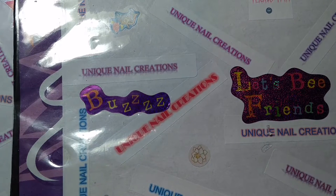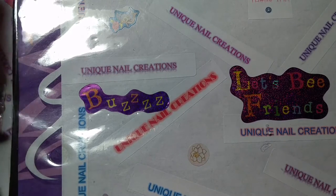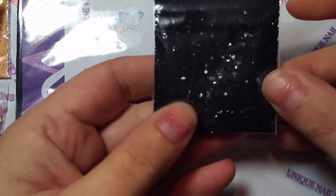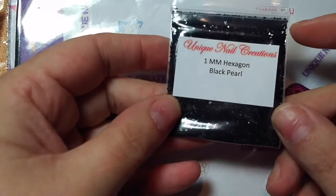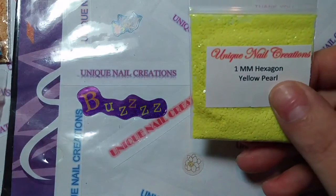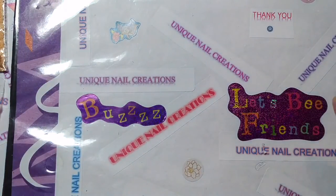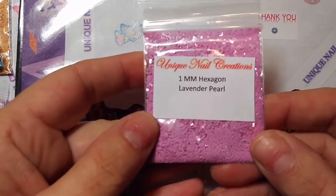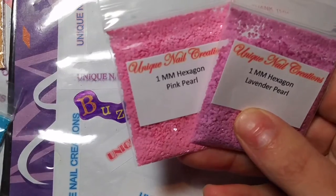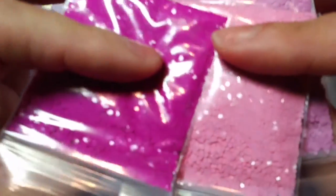Now we're going to get to the new shapes - the new new new additions. These are the 1mm size hexies, they are really small. I have them in black 1mm hex, yellow, and then mustard yellow - you can see the color difference there. This is a really pretty lavender. And I love this pink one. And then this is a fuchsia. Those are the 1mm size.